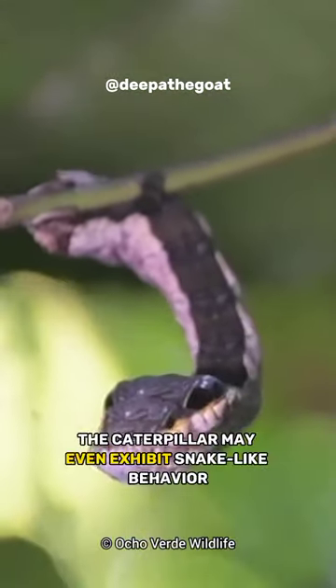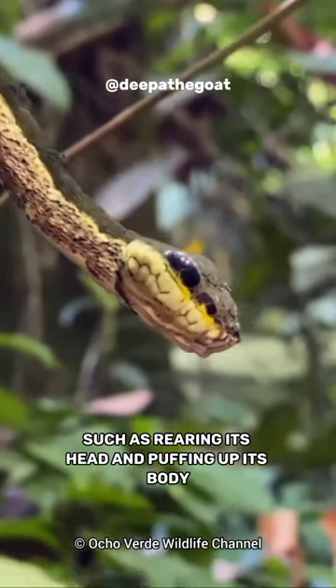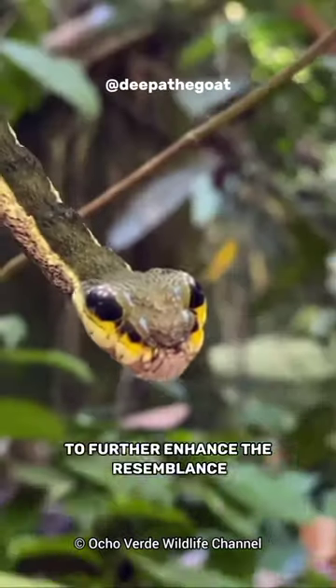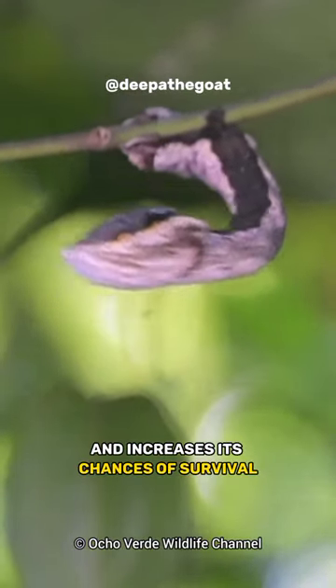When threatened, the caterpillar may even exhibit snake-like behavior, such as rearing its head and puffing up its body to further enhance the resemblance. This remarkable adaptation helps deter predators and increases its chances of survival.